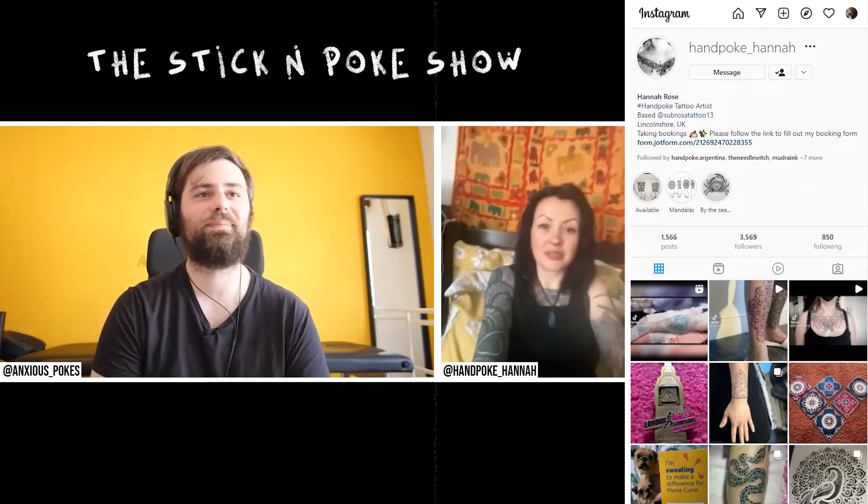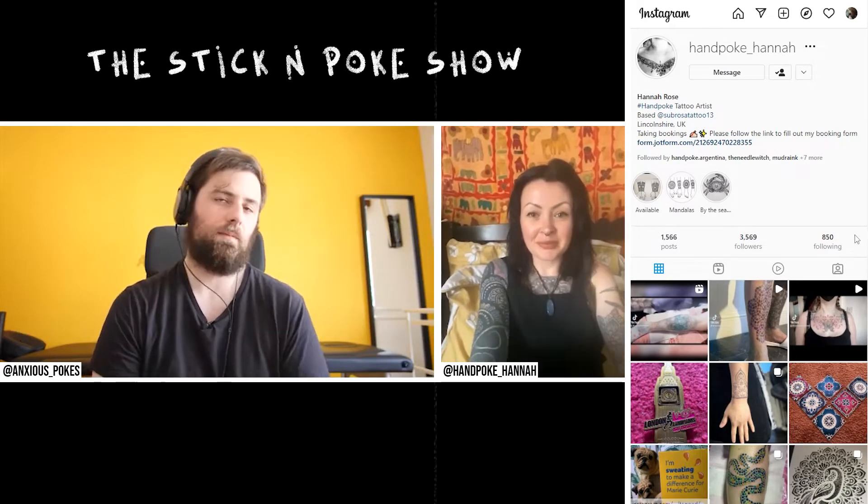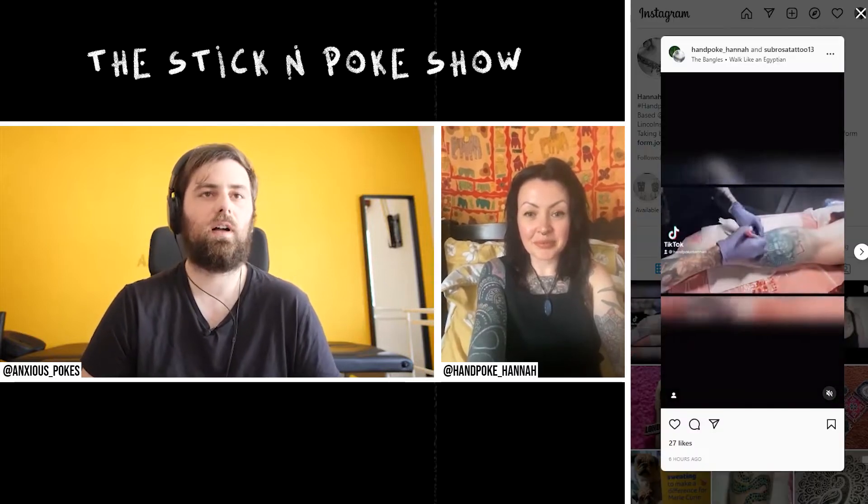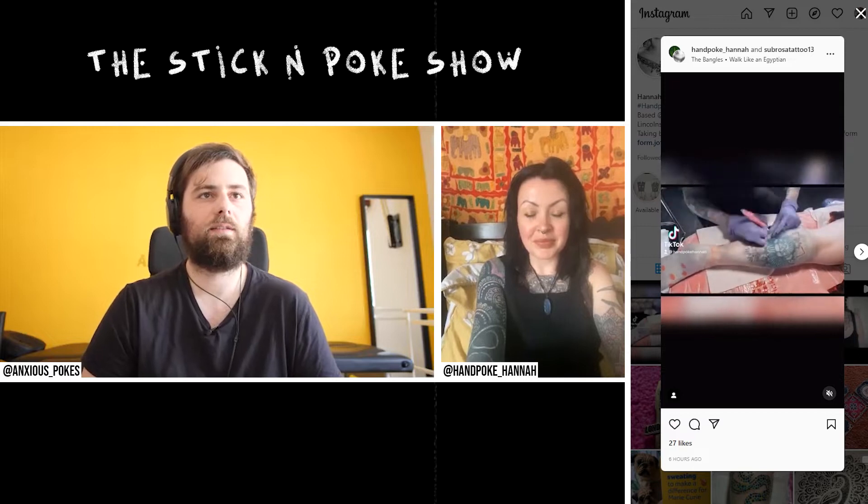Thank you for being here, Henne. Yeah, no worries. I'm going to start like this. You do a lot of large pieces, right? I do, yes.